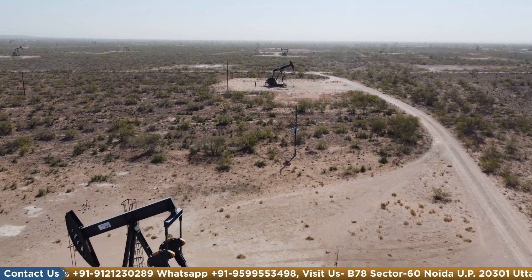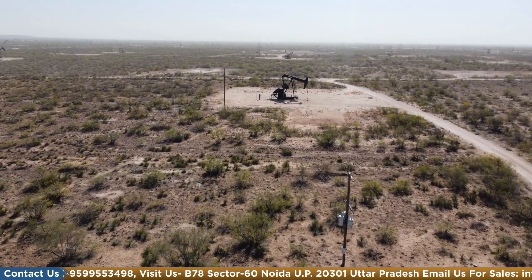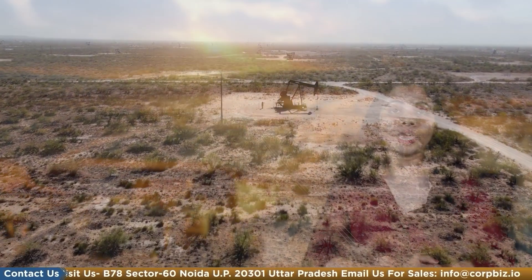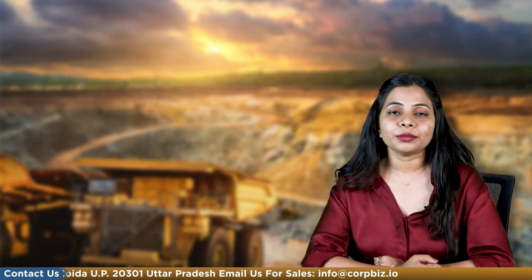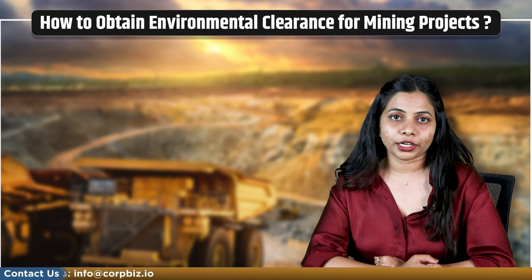But as these projects are causing environmental impacts, we need to take mitigative steps to reduce the risk associated with them. Hello and welcome to our YouTube channel CorbBiz. My name is Nupur Raj and today we will be giving you an overview on how to obtain environmental clearance for mining projects.